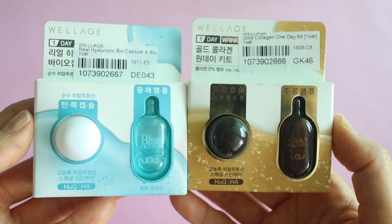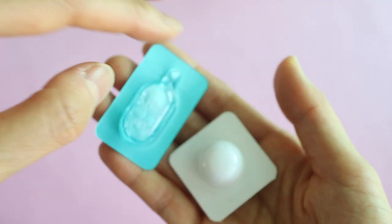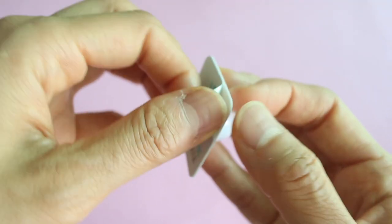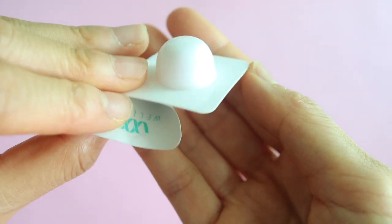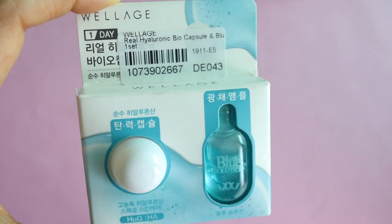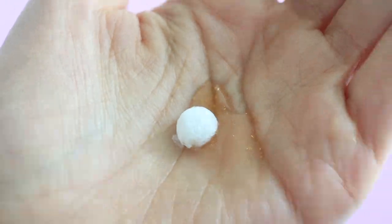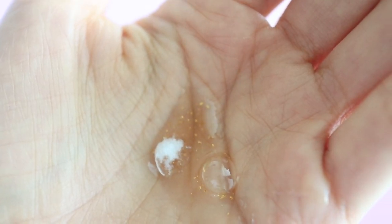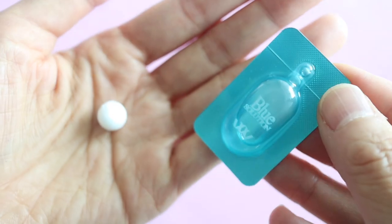They also sent me these Wellage little capsules, and I love these! They're one-time use capsules with a little foam ball inside. You squirt the liquid onto the foam ball, it dissolves, and then you put that on your face. I'll use these this evening since I have makeup on right now. They sent me two different capsules: the hyaluronic biocapsule and the gold solution collagen biocapsule. In the gold capsule there are tiny little flecks of gold in the serum, and the serum dissolves the foam ball. It's a little anti-climatic but still kind of fun.